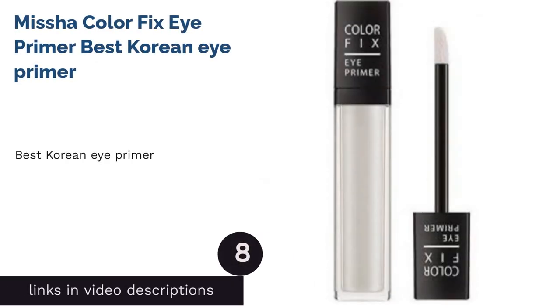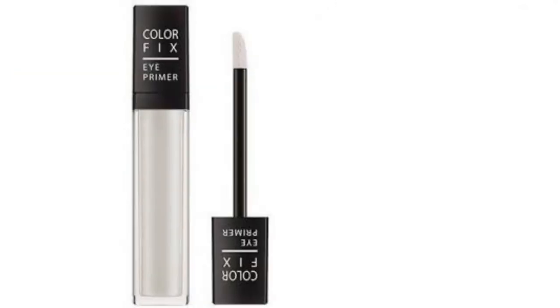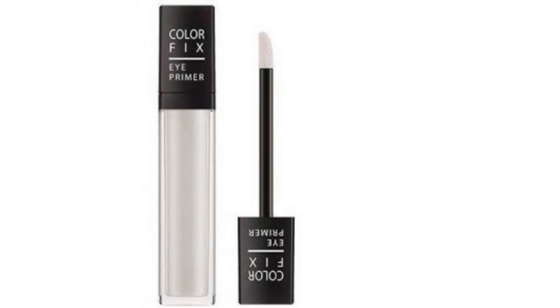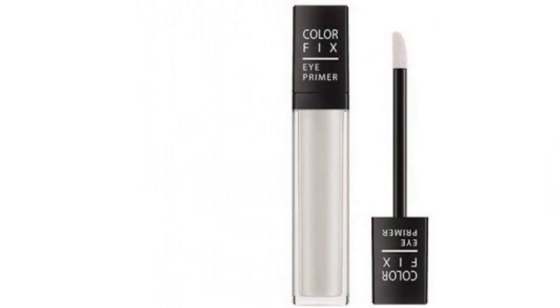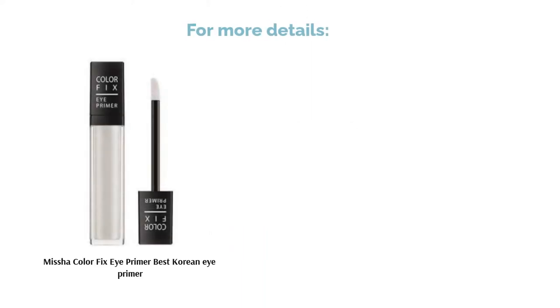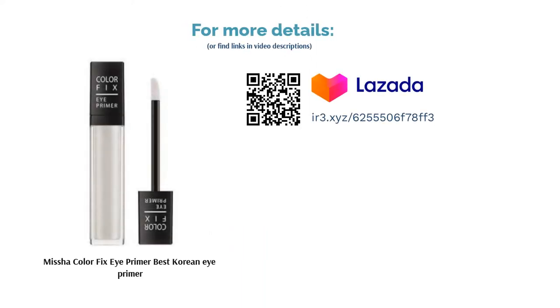The next product in our list is Misha Color Fix Eye Primer — best Korean eye primer. Korean makeup is loved by many for its gentle yet effective formulas, and this product is no exception. It features a formula that controls sebum and oil levels around the eyes, essentially blotting the area for longer-lasting makeup and more intense colors. It also offers a transparent layer that allows for smooth application and crease-free results.